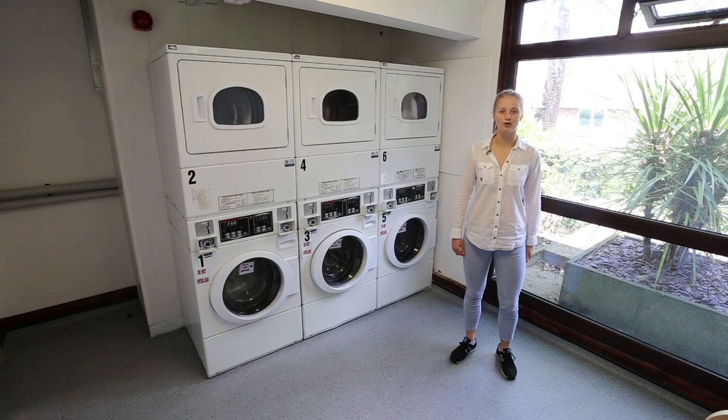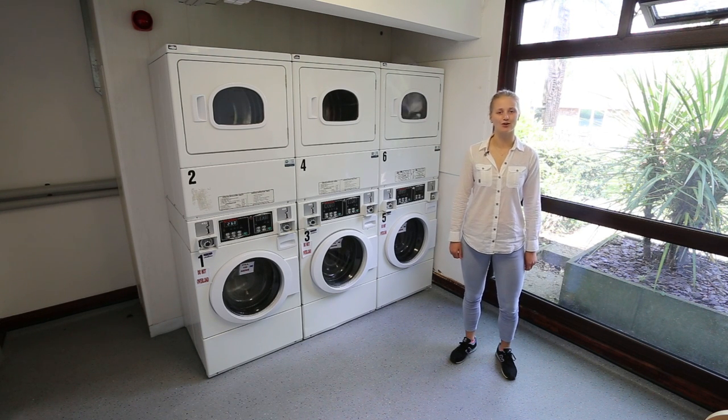In Faraday, we have our own laundrette, where you can do your washing and drying, and it's situated right next to the common room.